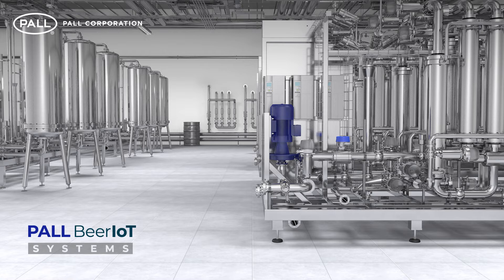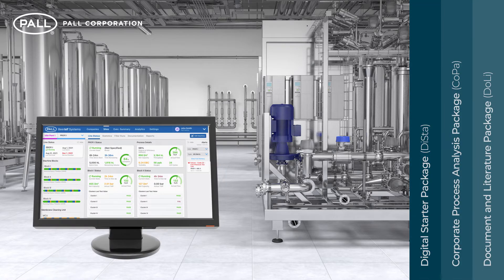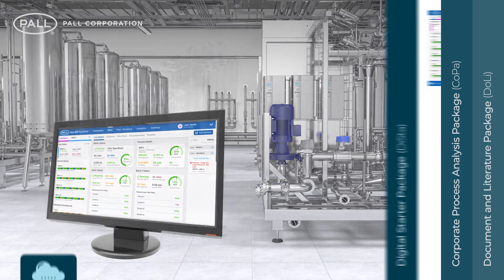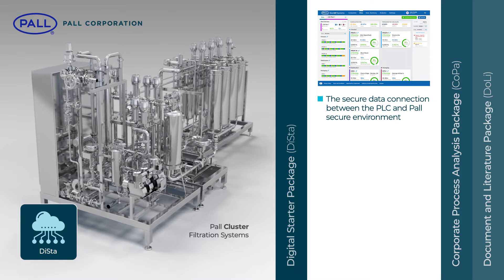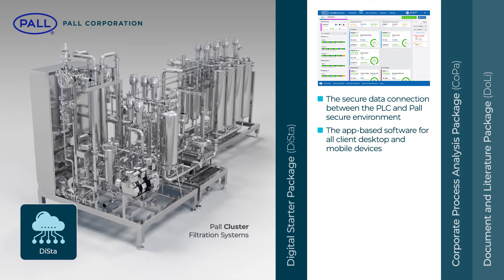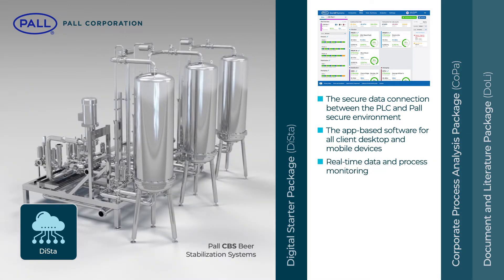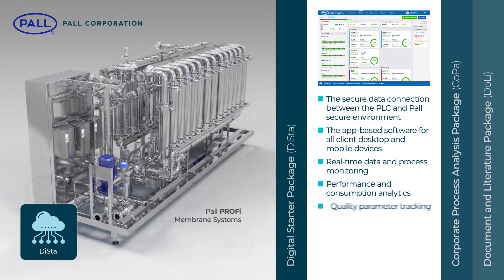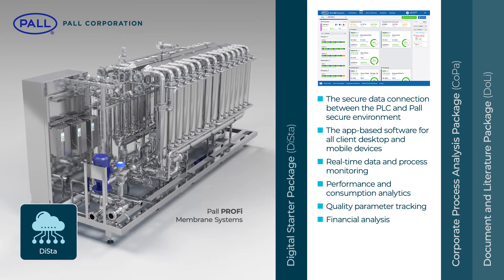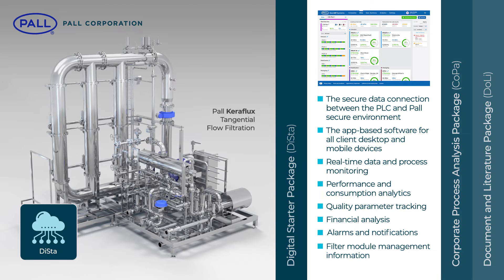The Paul Beer IoT program is available in a number of software modules. At its core is the Digital Starter package for the handling and management of process data. This package includes the secure data connection between the PLC and Paul secure environment, the app-based software for all client desktop and mobile devices, real-time data and process monitoring, performance and consumption analytics, quality parameter tracking, financial analysis, alarms and push notifications, and filter module management information.